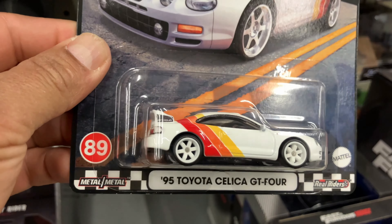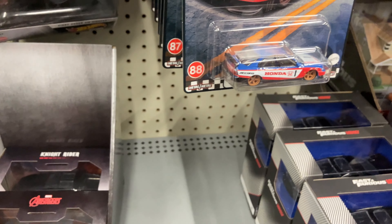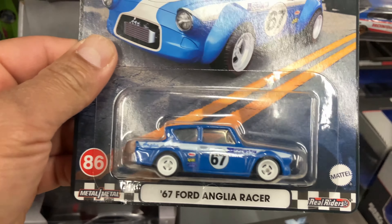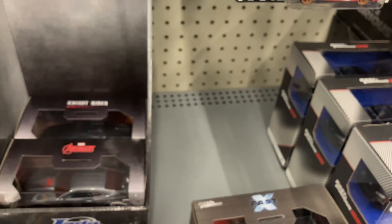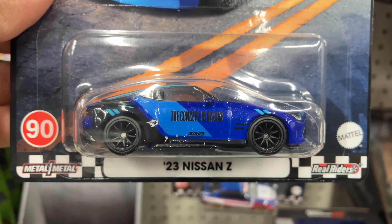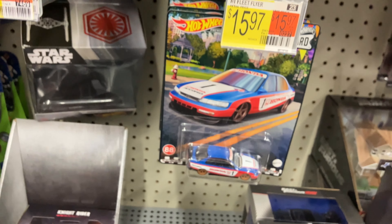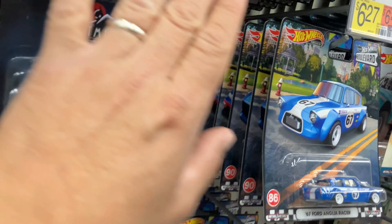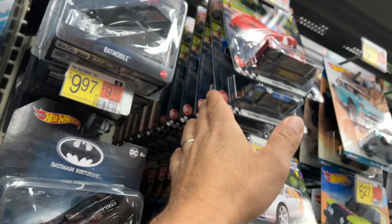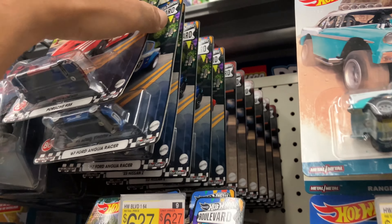There's the Celica — 89, awesome. Motor Core, Motor Core. There's the Ford Anglia, that's 86. And the Visa, number 90. So we've got plenty — the full set right here, and there's a lot of them, holy crap.